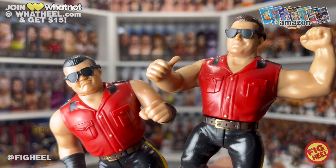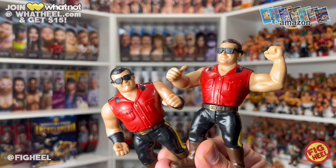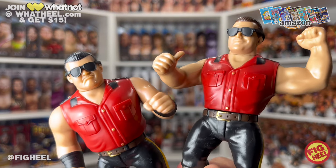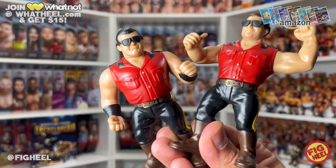Hope you guys liked this video. Don't forget to like, comment, and subscribe. Follow me on Instagram and TikTok at FigHeel, Twitter's at TheFigHeel. Pick up the Wrestling Figure Encyclopedia on HeelBooks.com. Join WhatNot at WhatHeel.com and make sure you check out the Case Fresh podcast. We'll see you on the next one guys. Thank you for joining us. Peace.